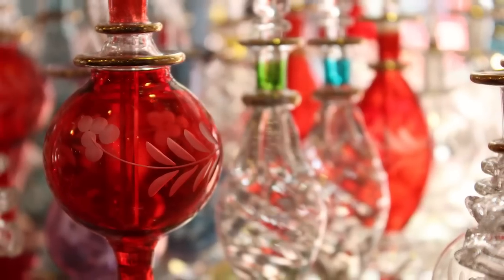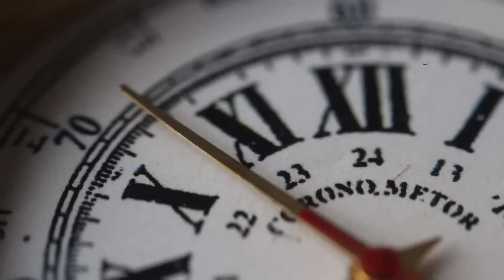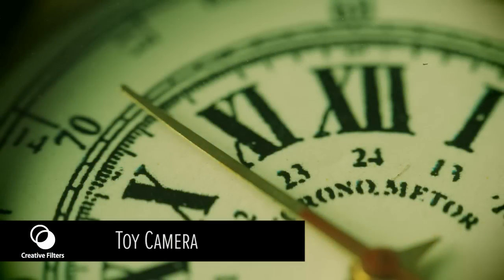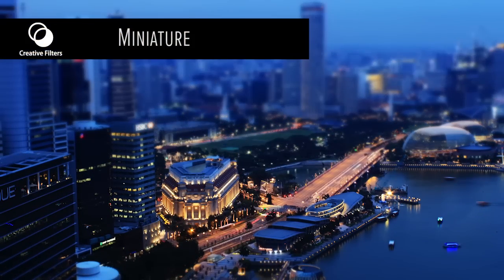Soft focus effect is great to add a soft touch to portrait photos. Toy camera effect adds a nice nostalgic look to certain subjects. Miniature effect creates an illusion in which expansive subjects are seemingly reduced to dollhouse-like proportions.